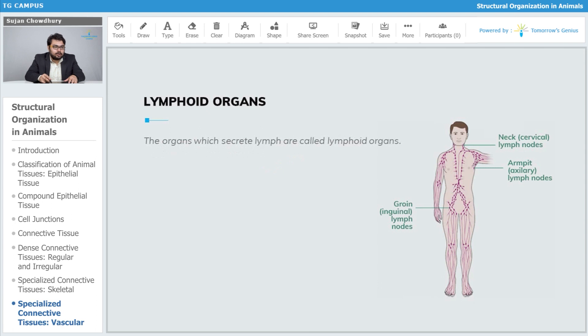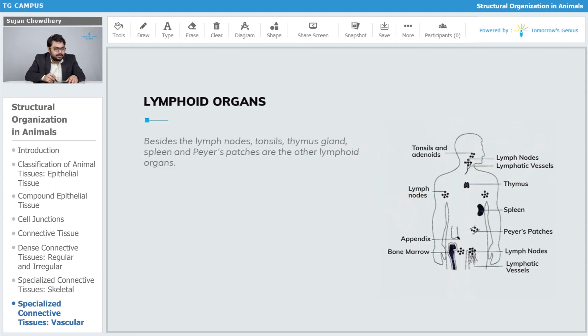The organs with lymph are called lymphoid organs. We have lymphoid organs in the neck region, at the groin areas, at the armpit, and many other places in the body. The spleen is the largest lymph gland. Besides the lymph nodes, tonsil, thymus gland, spleen, and Peyer's patches are other lymphoid organs.